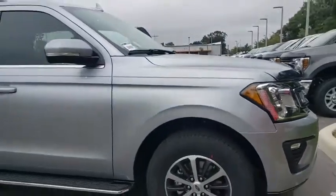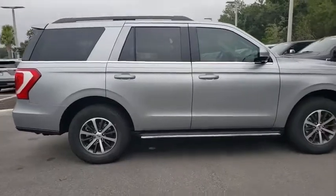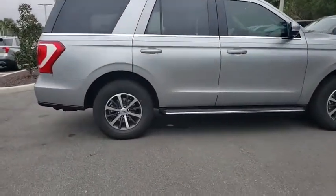Looking for the right vehicle? Check out the 2020 Ford Expedition. Powerful, controlled, resourceful. Expedition. Here are some of this vehicle's great options.